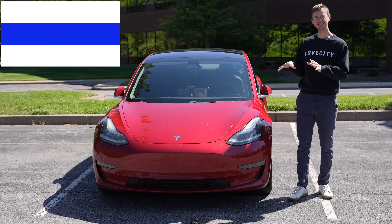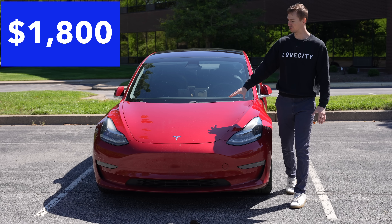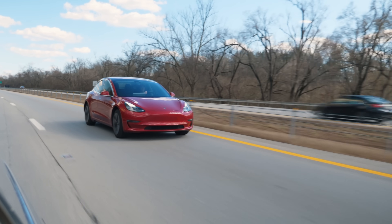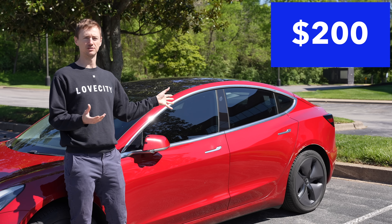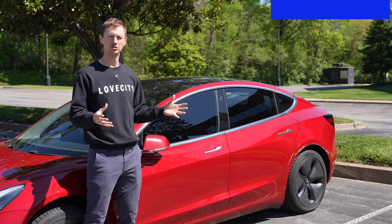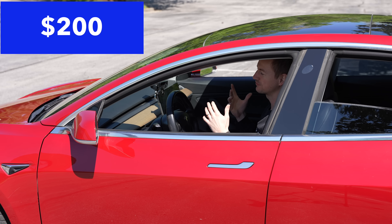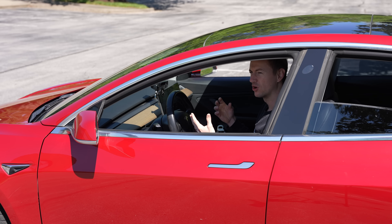First, the paint protection film — $1,800 to wrap the entire front of my Model 3, my fenders, my entire hood, the front bumper, and my mirrors, so when I'm driving on the highway and rocks are flying I don't have to worry about paint chips. I also spent roughly $200 getting all four windows tinted, which provides privacy and keeps the car from getting too hot in summer, saving some energy. I've also spent roughly $200 on various accessories including floor mats, cell phone mounts, and console wraps.